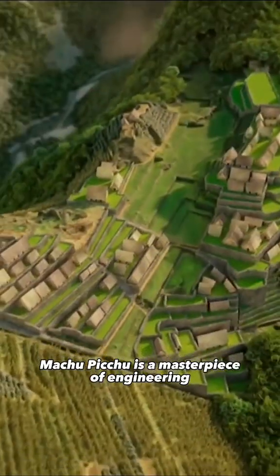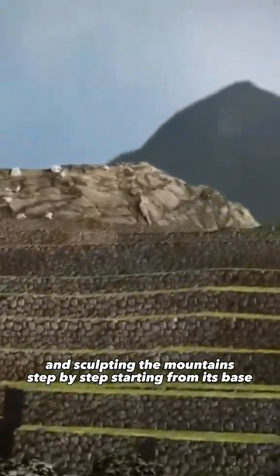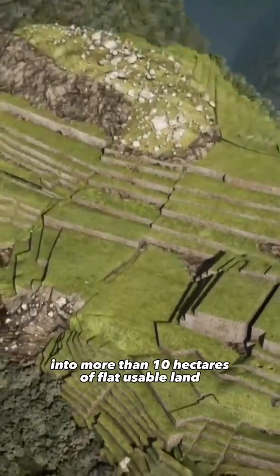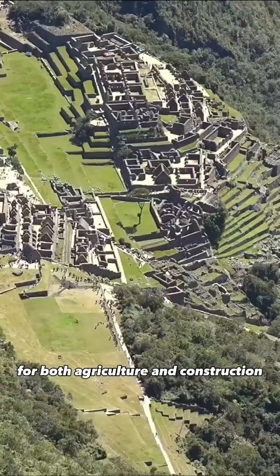Machu Picchu is a masterpiece of engineering. The Incas began by clearing the vegetation and sculpting the mountain step by step, starting from its base. They created terraces, transforming these steep, uninhabitable slopes into more than 10 hectares of flat, usable land for both agriculture and construction.